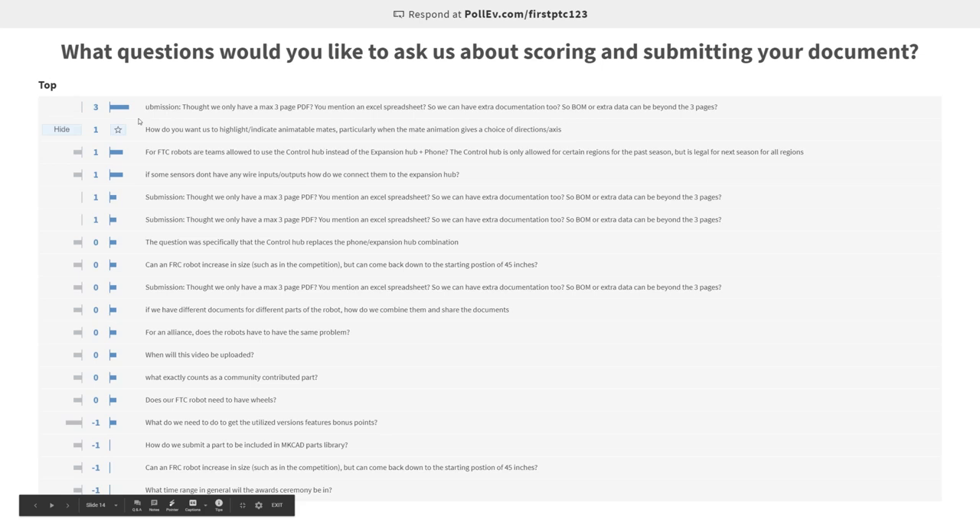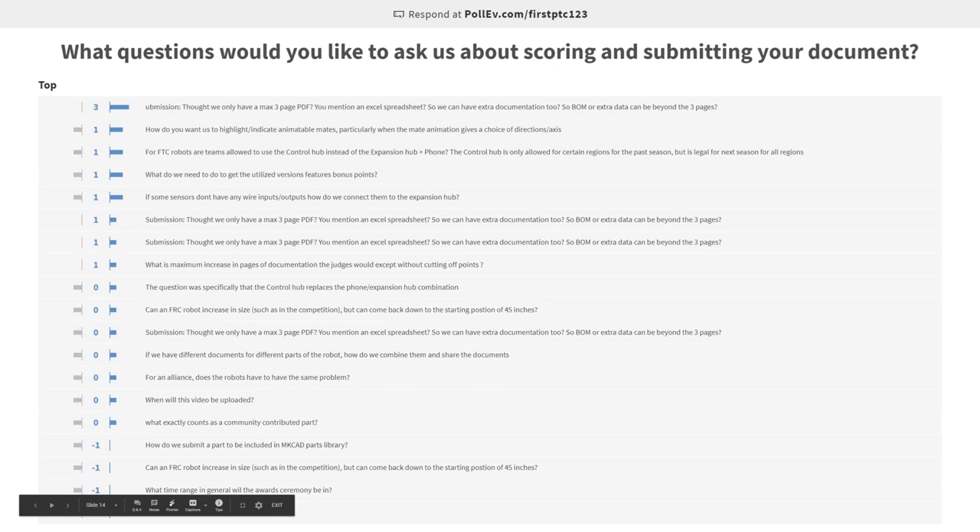Looking at the GoToWebinar Q&A, there were a couple of questions. Can an FRC robot increase in size but then come back down to the starting position of 45 inches? The rule with the 45 inches is that's the max height of the robot at any time. You can't exceed it and come back down. If your robot started shorter at 30 inches and extended to 45, that would be acceptable. But the rule is that 45 inches is the max height in any configuration. If you think about the horizontal dimension, I believe it's 20 inches outside your frame perimeter, but it's just the vertical dimension we're staying strict on at 45 inches.